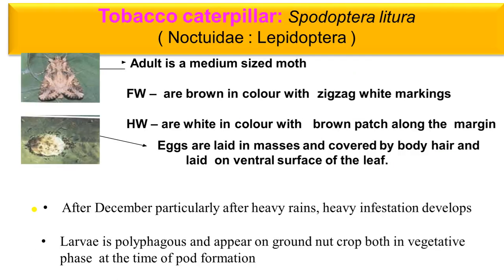Next insect is the Tobacco Caterpillar — Spodoptera litura. Order: Lepidoptera, Family: Noctuidae. They are medium-sized moths with a wing span of approximately 1.5 cm. The front wing is brown colored with zigzag white markings. The hind wing is white colored with brown patches.